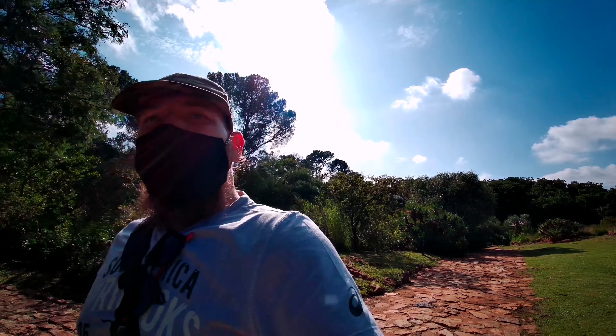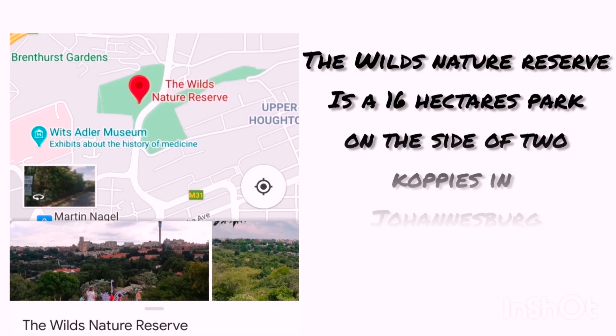Welcome folks, welcome to our next adventure. Today we're out here at The Wilds in Johannesburg.